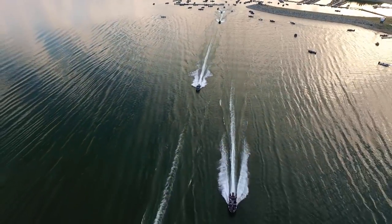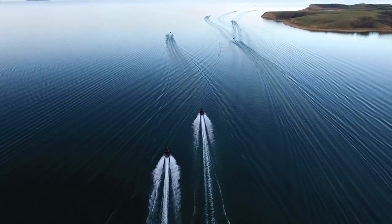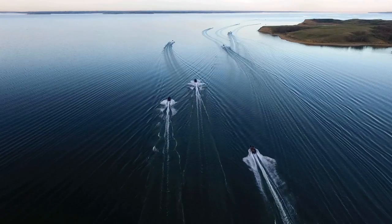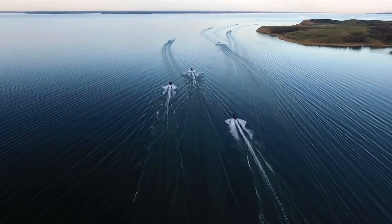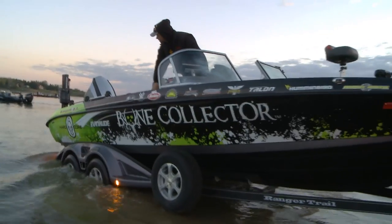Making the run is a bit like rolling the dice. There's limited fuel on the other end, and if the wind kicks up, there's no guarantee you'll make it back. Then there's the fish — they're catching them, but it hasn't been consistent. Pre-fishing has been really, really tough. It's early in the year.